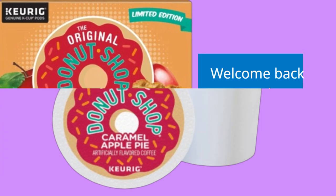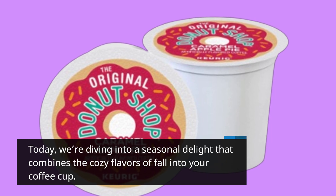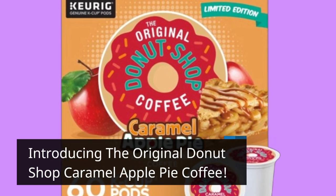Welcome back to Product Critique. Today, we're diving into a seasonal delight that combines the cozy flavors of fall into your coffee cup. Introducing the Original Donut Shop Caramel Apple Pie Coffee.